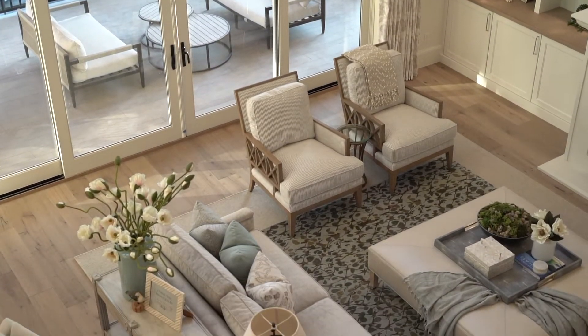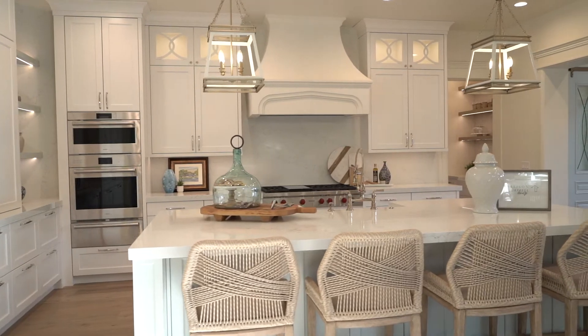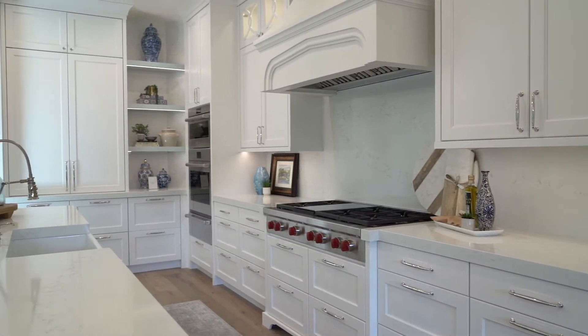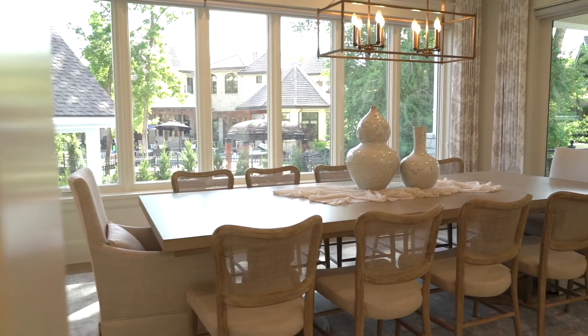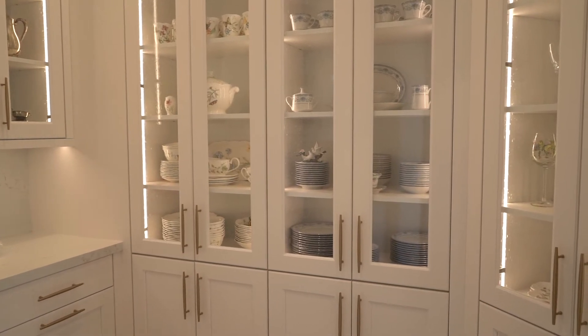Practical design is where form and function meet beauty. I want a space to look beautiful — that's my finished product and my end goal — but I won't sacrifice function for that end design.